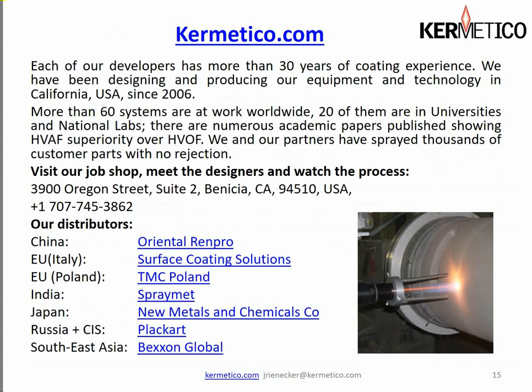We now have more than 60 systems working in the field all around the world. I myself have been in thermal spray since 1980, and Andrew, our director, has been in coatings about the same amount of time. We've been building equipment here in Benicia, California since 2006. We have 20-some systems in universities and national labs, and we have a number of academic papers published showing the superiority of HVAF coatings over HVOF coatings. These can be viewed on our website at Kermetico.com under our publications page, found under the heading 'About Us.' Anyone is welcome to visit our job shop to see us operating on a daily basis — everything we build and design arises from real-world applications done in our job shop.